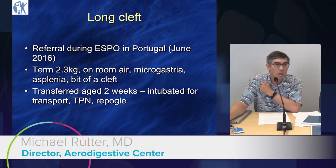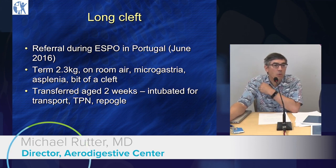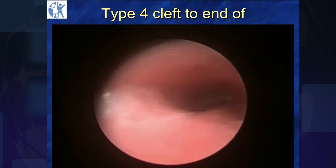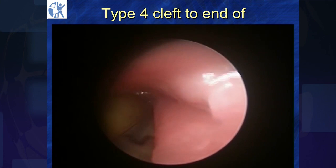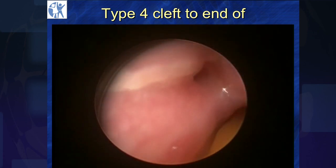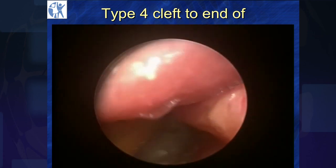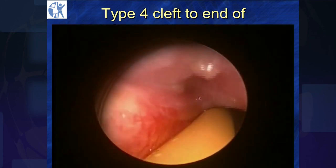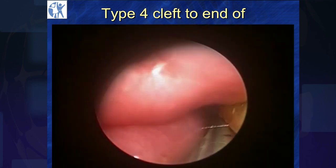Here's an example: a girl who was referred while all of us were in Portugal. We got a phone call about a 2.3 kilo kid with quite a cleft. Dr. Rudder, walk us through the anatomy. On the right, this is the right bronchus. This is esophagus. Over here, that's the left upper lobe. Still esophagus. And if you look around, you can actually find the left lower lobe. So this is a cleft to the end of the left bronchus.